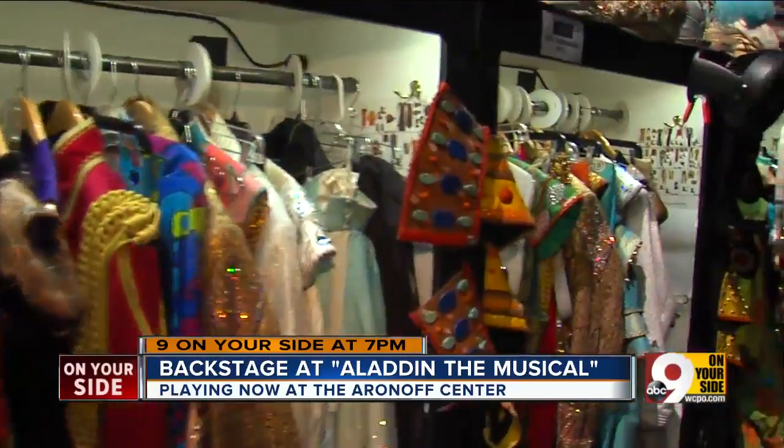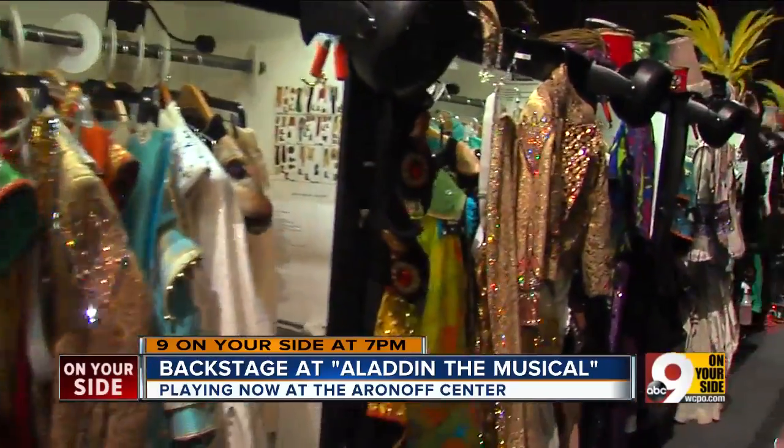When you talk about costuming, this is a very special production because of all the beading. It's really elaborate. It is, because it's a fantasy and it's a spectacle — it's beautiful. And so the costumes have to live up to that.